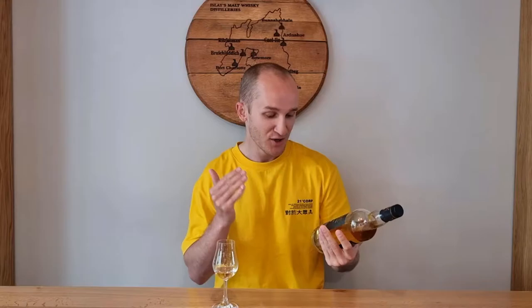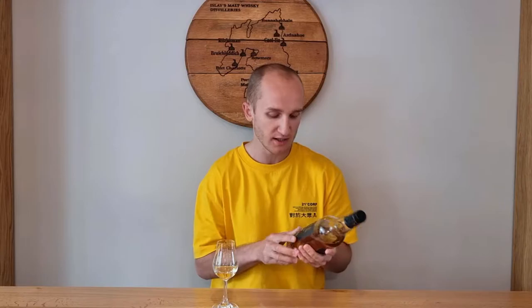Hello and welcome to Whiskey Whims with me Stuart. Today I'm going to add on to my Unchilled Filter, Non-Chilled Filter series, where I try and do a review without any notes and go through the video in one take without any cutting — but there will be editing as always to stop me looking stupid. We've got today a Blair Athol 10 year old by independent bottler James Eadie.